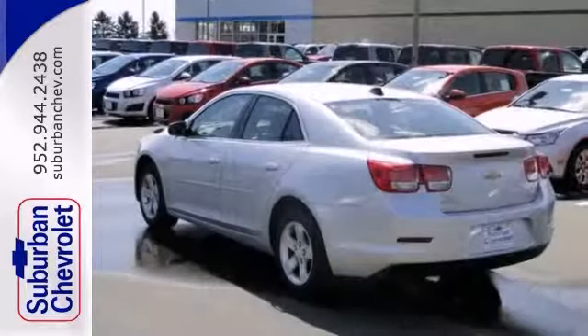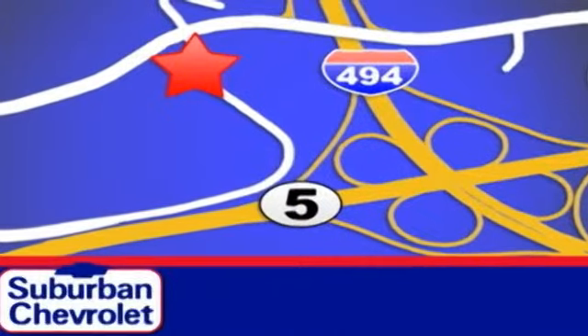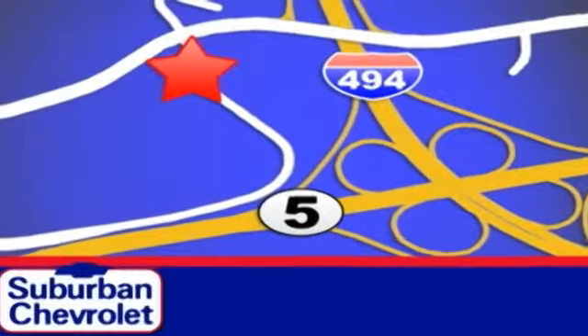Don't miss out — see it for yourself today. Stop in today for a no-obligation test drive and shop over 16 acres of inventory. We are conveniently located in Eden Prairie at Highway 494 and Highway 5.